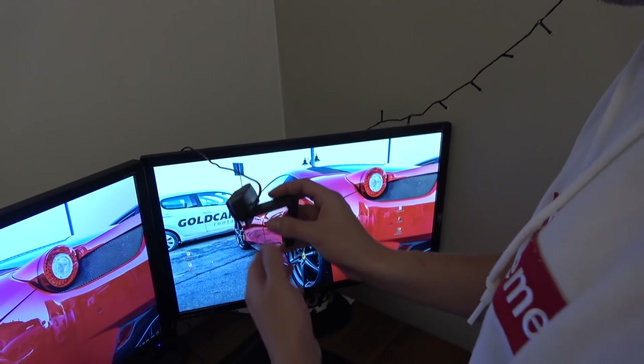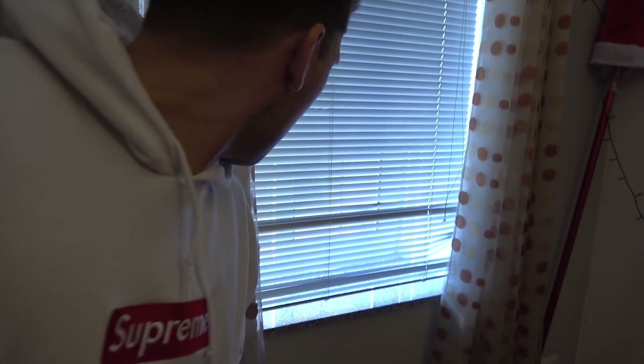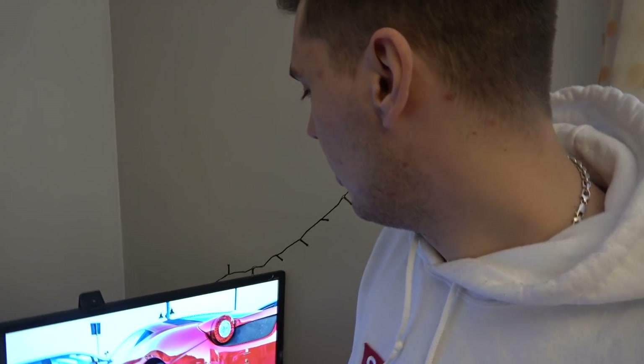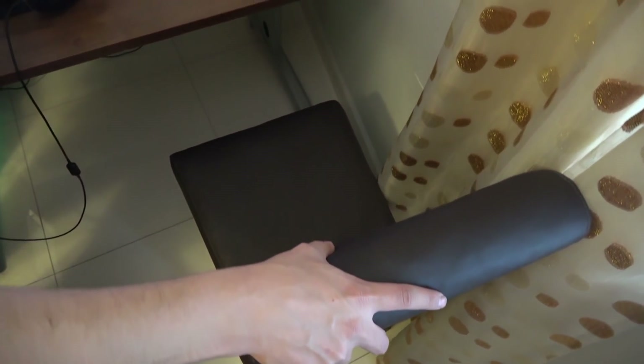So here we have a webcam — Logitech C920. This is my bedroom by the way, so I wake up to that shit. This second monitor is just a normal 27-inch 60 FPS monitor. And as you can see, I still use my brand new DXRacer gaming chair.